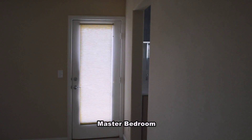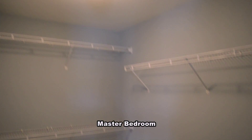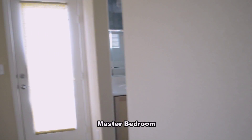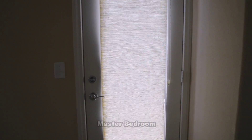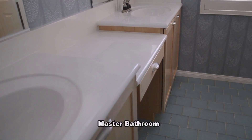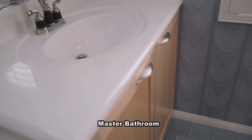The master bedroom has a large walk-in closet and a balcony. The master bathroom has a double sink vanity with a makeup table, a separate water closet, and a shower.